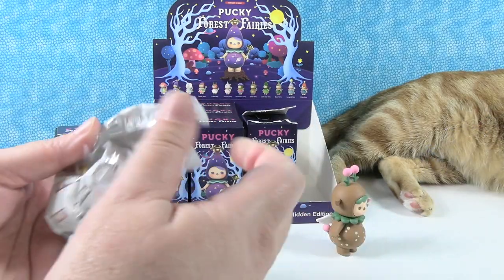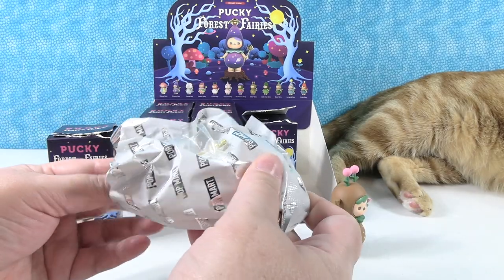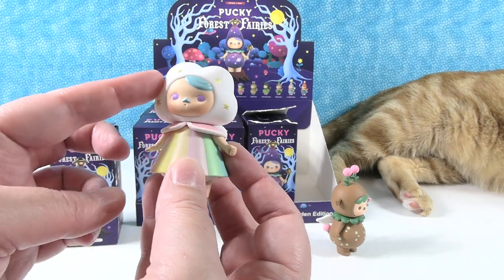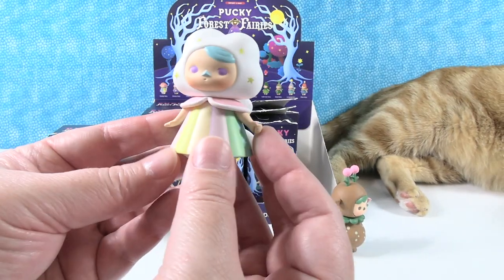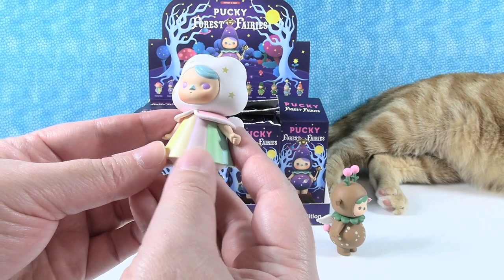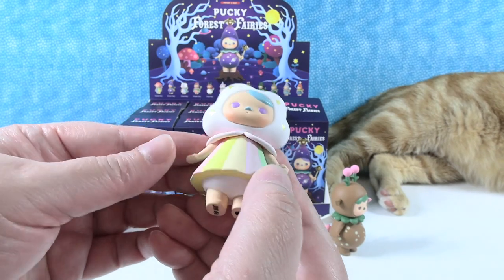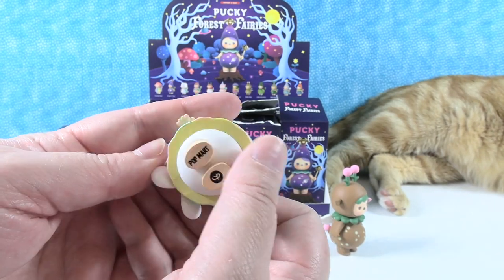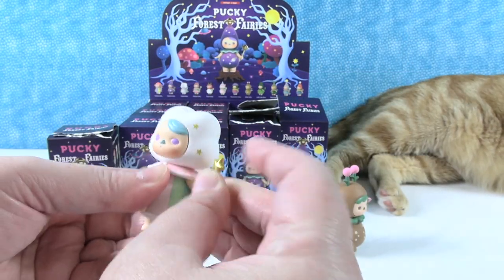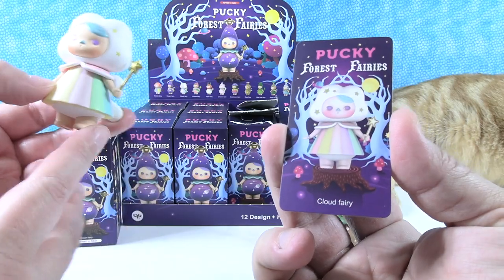I have an accessory on the outside of mine too. Oh wow, look at this one — this is the cloud fairy. Her head is shaped like a cloud. She has a cute little pastel striped dress on and there are her fairy wings. I like the stars on her face — they're metallic. We have an accessory: a little magic wand, a little star wand, and it is metallic gold. The cloud fairy.